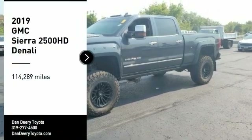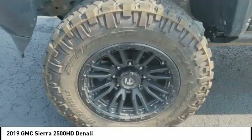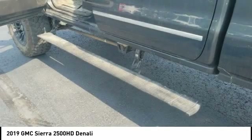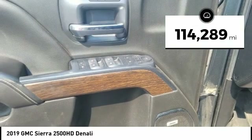Stop by and take a look at the 2019 Sierra 2500 HD. The GMC Sierra 2500 HD has all your workhorse basics covered. No worries here — this vehicle has less than 115,000 miles.